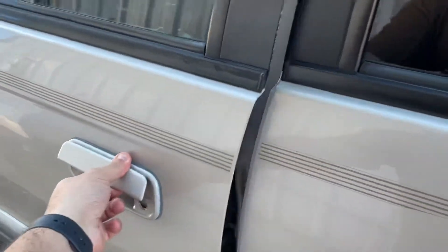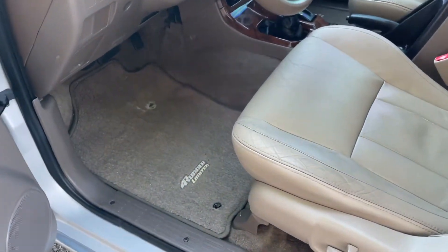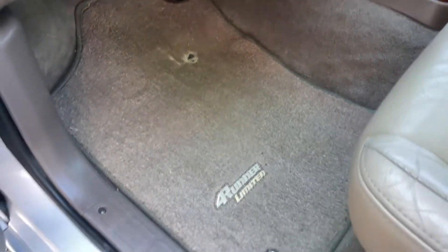A quick look at the interior of the 4Runner. There is a slight hole in the driver carpet, but overall underneath it is in great condition.